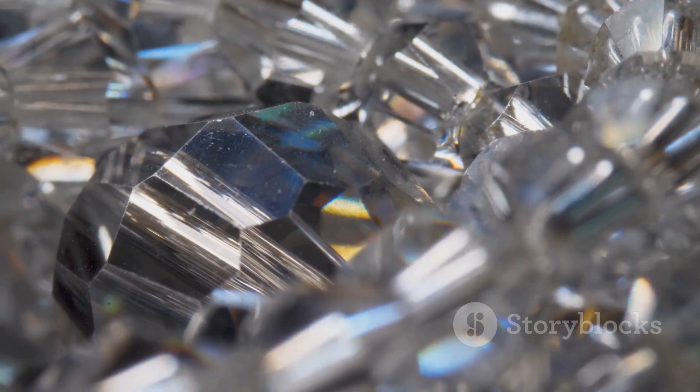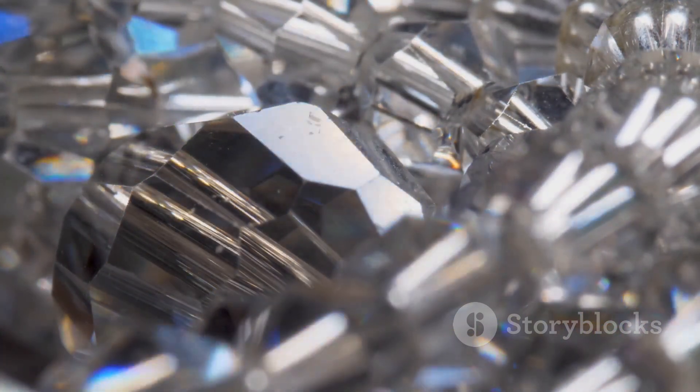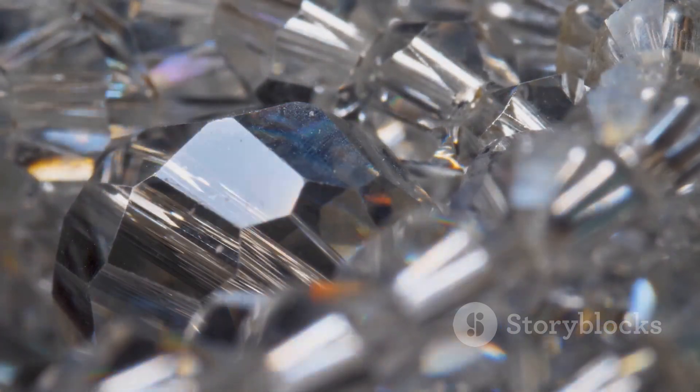So the next time you see a star gemstone, remember — you're not just looking at a stone, you're peering into a microcosm of celestial beauty.